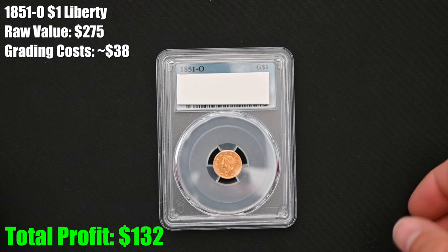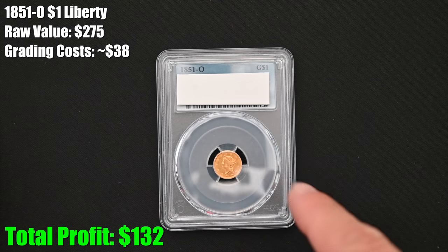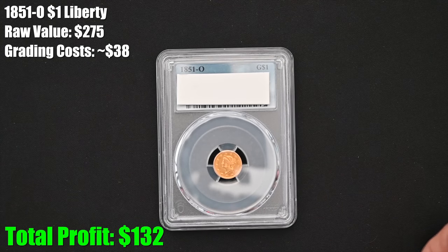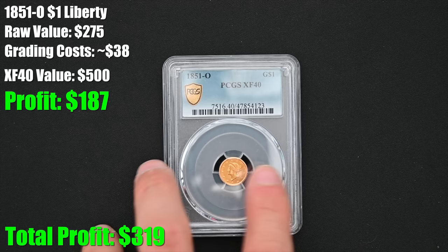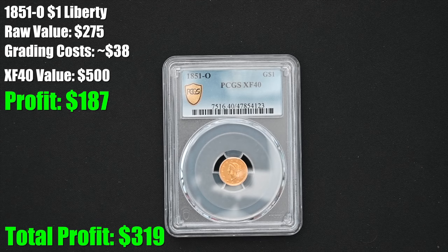Back to this coin — we've got the 1851-O. I actually think this is going to grade out higher, so I'm guessing this is the one I'm going to keep, but it's also possible it's going to come back cleaned. Here we go — XF40. This is the lowest graded coin I've received back in any of my three submissions to PCGS, but I'm still happy. Two for two — we've got a grade. I'll be adding the financial stats in editing, so technically you guys will know the grade before I do.